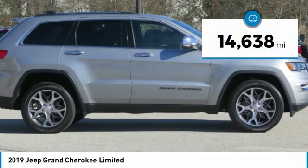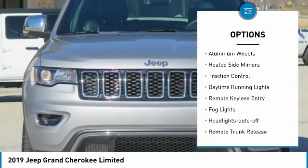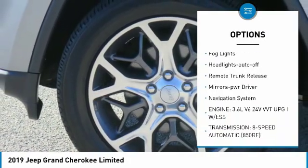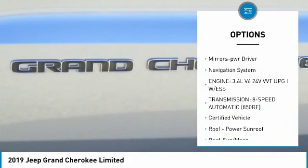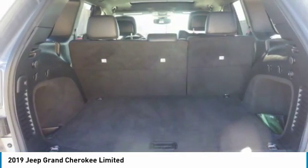This vehicle has less than 15,000 miles. Here are some of this vehicle's great options: aluminum wheels, heated side mirrors, traction control, daytime running lights, remote keyless entry, fog lights, headlights auto-off, remote trunk release, mirror memory, navigation system.